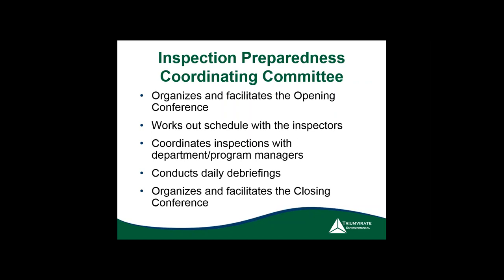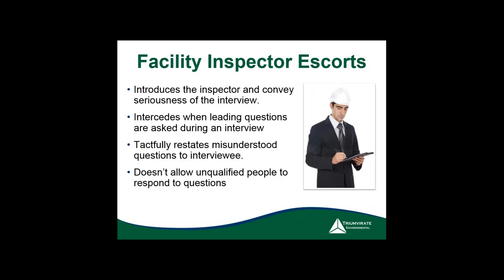You also want to organize and facilitate the closing conference. This is where you want high-ranking officials — the president of the company or similar — to make sure everything is organized and in good shape.